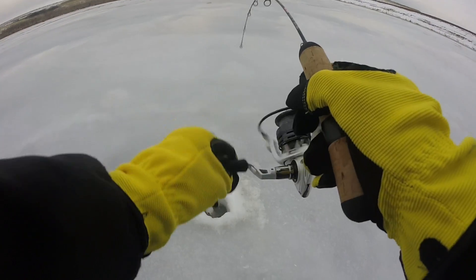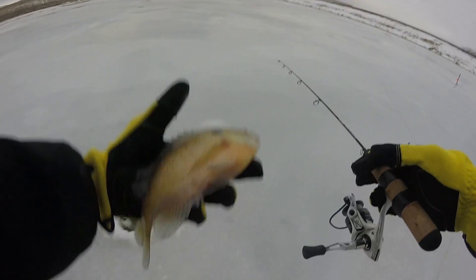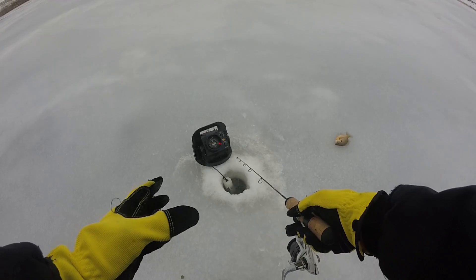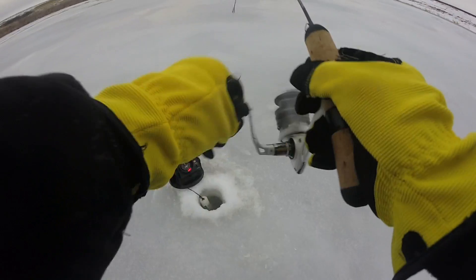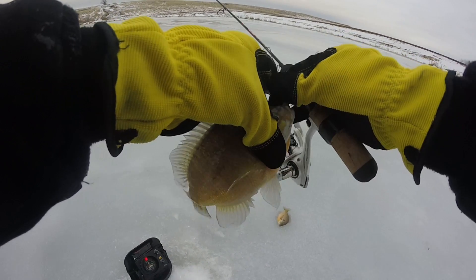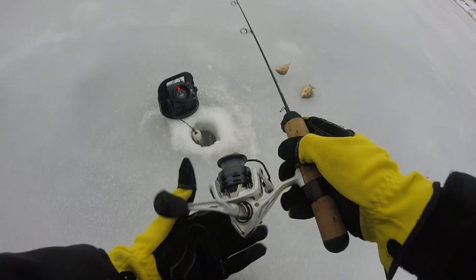Got one! Big old bluegill — look at that guys, that is giant! We're gonna keep some of these today. Let's get back down — that wind's gonna blow the fish away. Got another one coming up to it, he's about to eat it — hooked up! Another solid gill. The limit is 20 a piece but we'll probably only keep about 10 today, that's enough for a good meal.